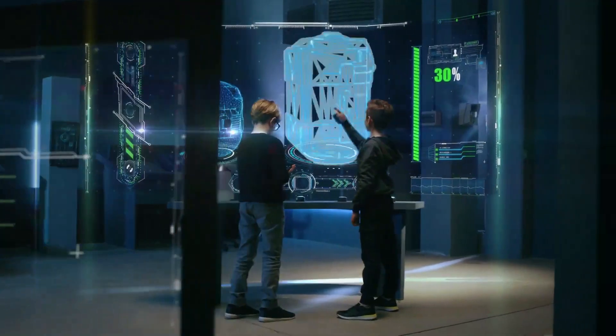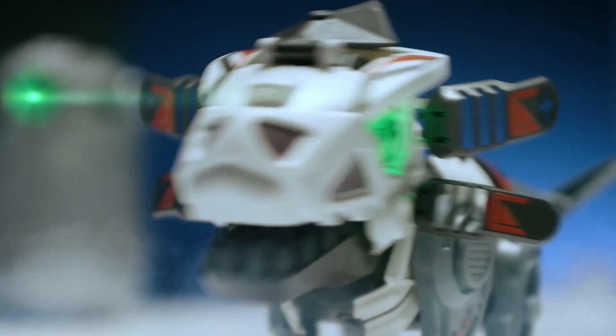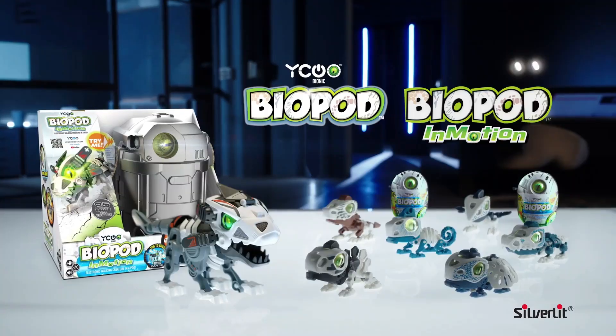An electronic walking creature is ready to roar into life from a Megapod. Fun to build with 25 parts and stickers. Button on its head pressed to roar. Wave to roam. Biopod by Silverlit.